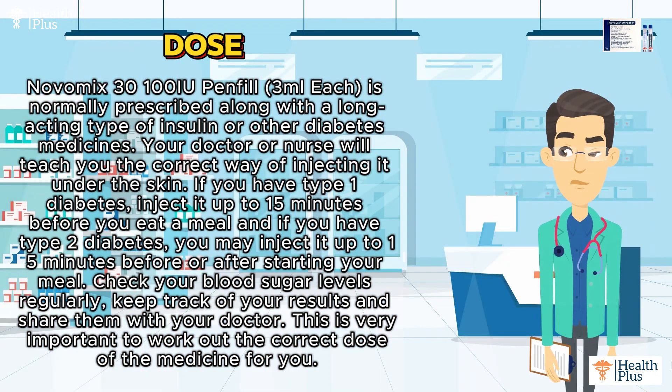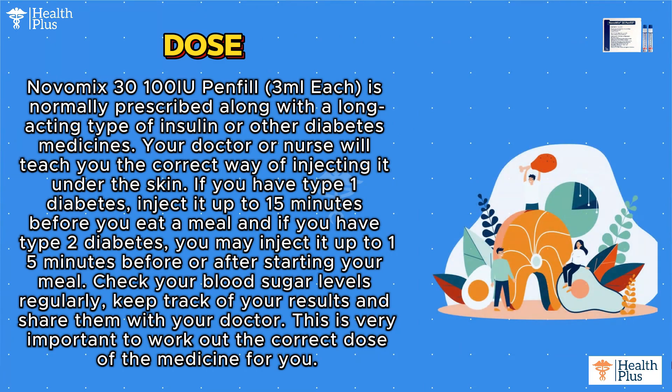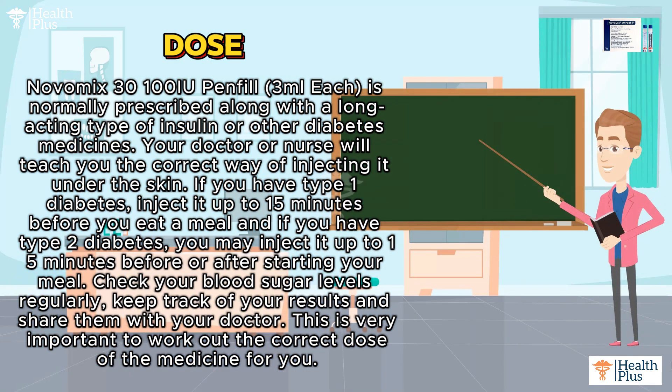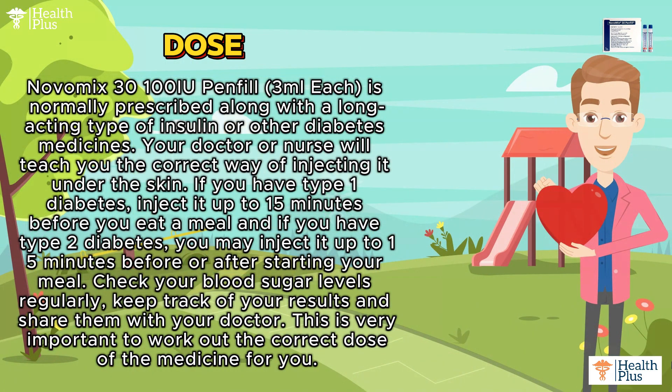Your doctor or nurse will teach you the correct way of injecting it under the skin. If you have type 1 diabetes, inject it up to 15 minutes before you eat a meal. If you have type 2 diabetes, you may inject it up to 15 minutes before or after starting your meal. Check your blood sugar levels regularly.